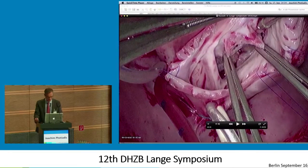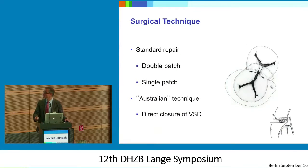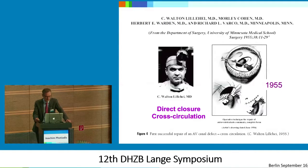Now going back to repair types. The standard therapy — I think the most common is the double patch repair, then the single patch repair using just one patch, and then the so-called Australian technique, which was not invented in Melbourne but in Sydney. The first of everything was of course done by Lillehei, who did a direct closure in 1955 — not only of the VSD component but also of the ASD component. These guys had to be really quick. But after the invention of the heart-lung machine, things got more sophisticated. In 1959, Kirklin and Magoon described the technique with double patch, and they also closed the cleft.